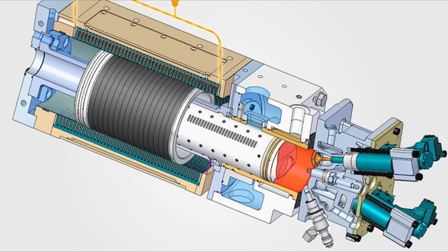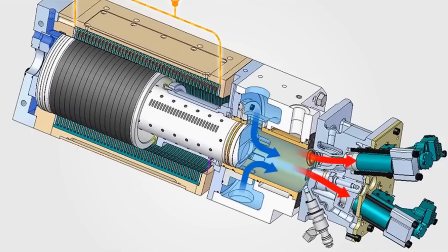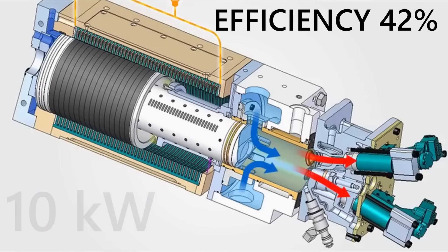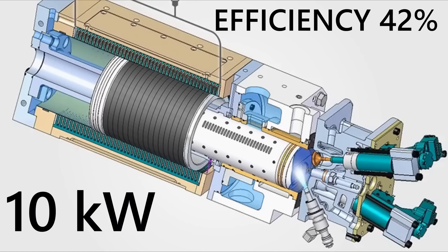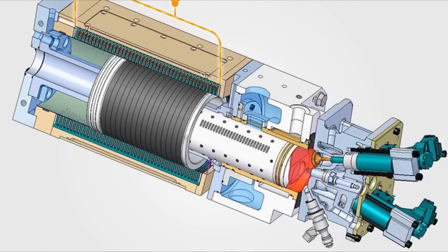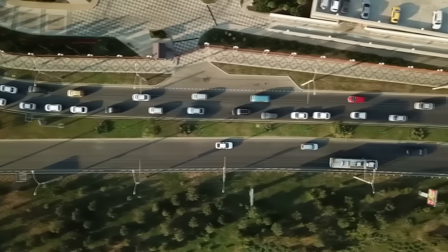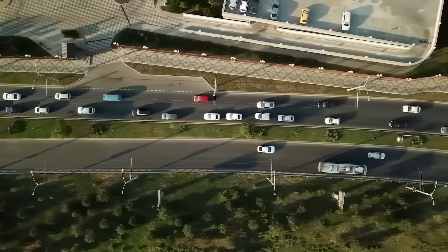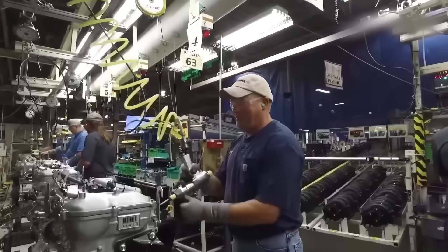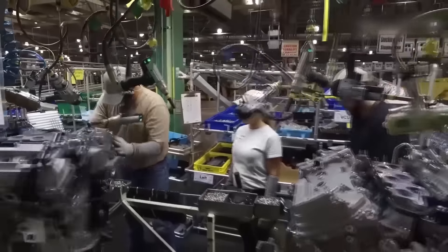Toyota conducted tests and the engine operated for several hours without issues, achieving a fairly high efficiency of 42 percent and outputting 10 kilowatts of power. The plan is to use two such interconnected engines in hybrid cars, which will be more than enough for the vehicle to consistently maintain a speed of 120 kilometers per hour without recharging. As we know, Toyota won't widely show off new technology until they've thoroughly tested it, so we'll wait and see.